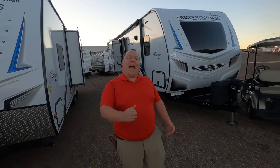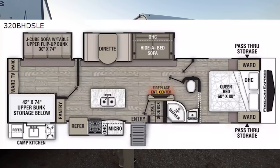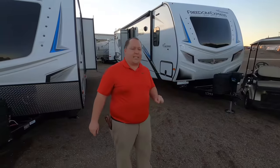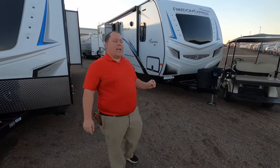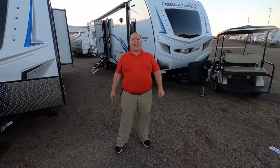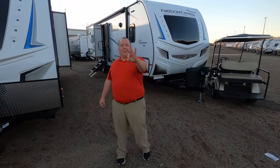Hey everyone, I'm Matt. Welcome back to another video. Today I am super excited. We're taking a look at one of the biggest, most luxurious bunkhouse travel trailers on the market today. This is the 2021 Coachman Freedom Express Liberty Edition Model 320 BHD SLE. We are going to take a look at the outside features first, then the inside features, then we're going to give you three things we love about this travel trailer and three things we dislike about it.